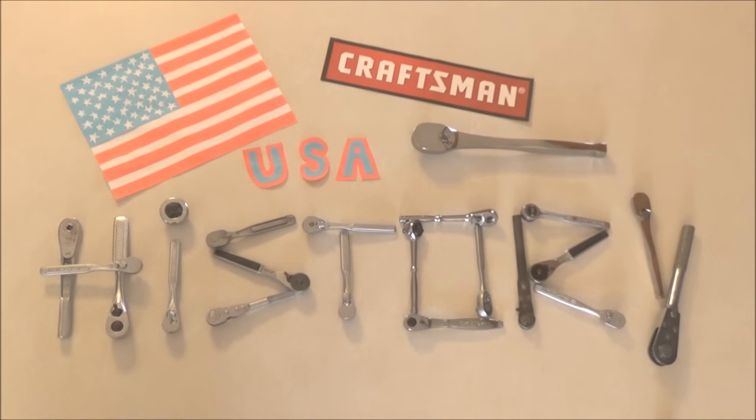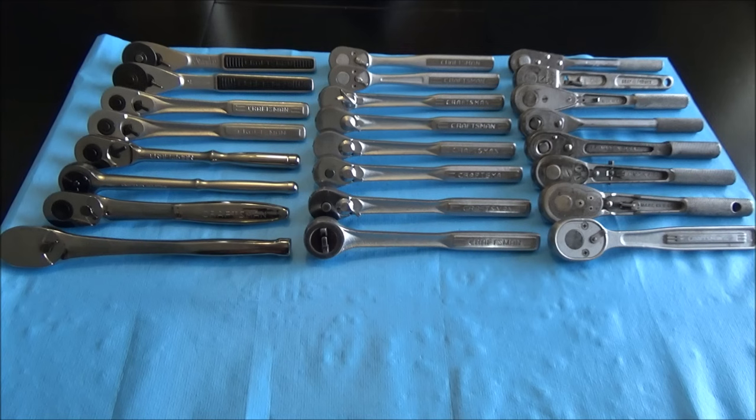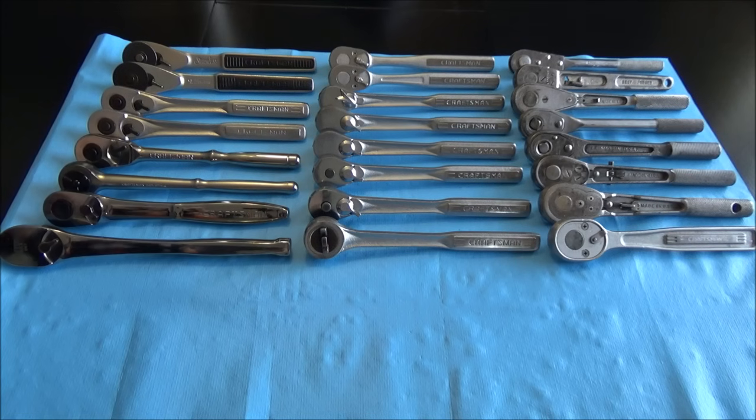Welcome to the Craftsman USA Ratchet History Project. The most common message I find in my YouTube channel's private message box - rather than a comment - is: could you tell me what the rarest Craftsman ratchets are? I've taken the initiative to compile a collection of information and rank the ratchets based on my experiences, experiences shared with me, and what I've found through the series catalog.